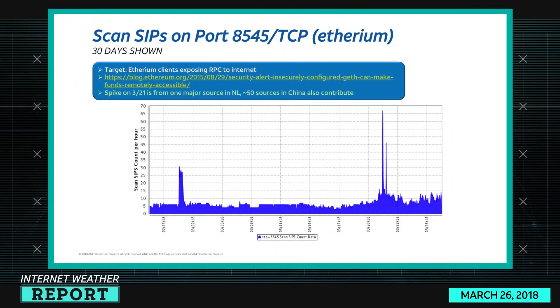Port 8545 TCP, which is Ethereum — it turns out this GF was exposing RPC to the internet, and people could just stroll in and grab your money. We did see a spike around the 21st, coming from one major source in the Netherlands. But there are also about 50 sources in China that are consistently contributing to the scanning as well, so we're keeping an eye on this one.